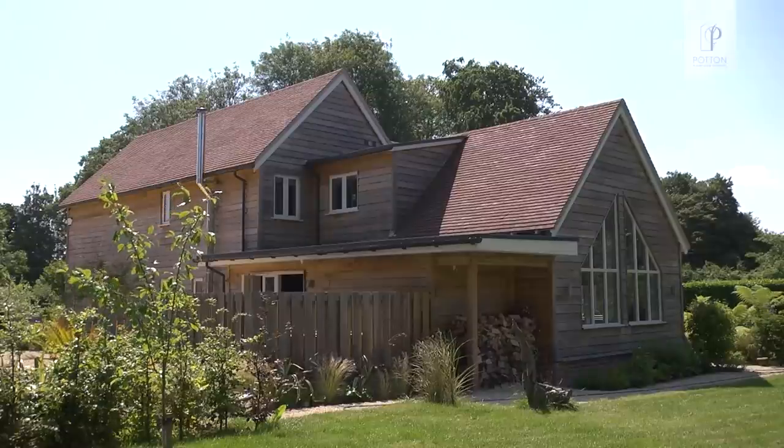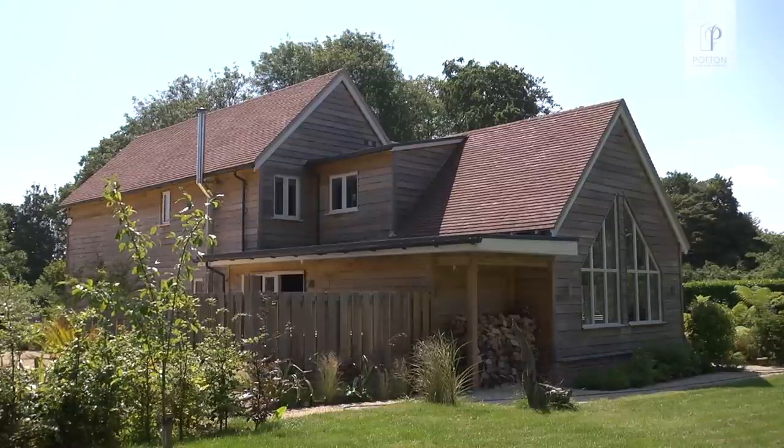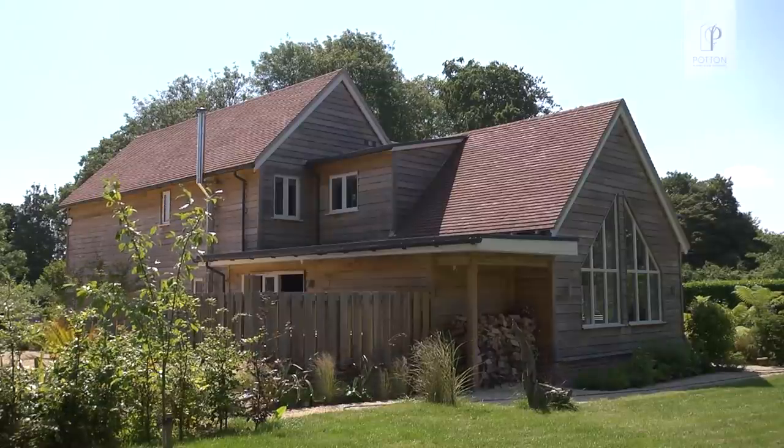The great thing about Potton is that you can start with a plan and just keep moving it around — move a wall in or out or what have you. In our case we actually did a flip, a mirror image of the original show barn, because it just sat on the plot better that way.